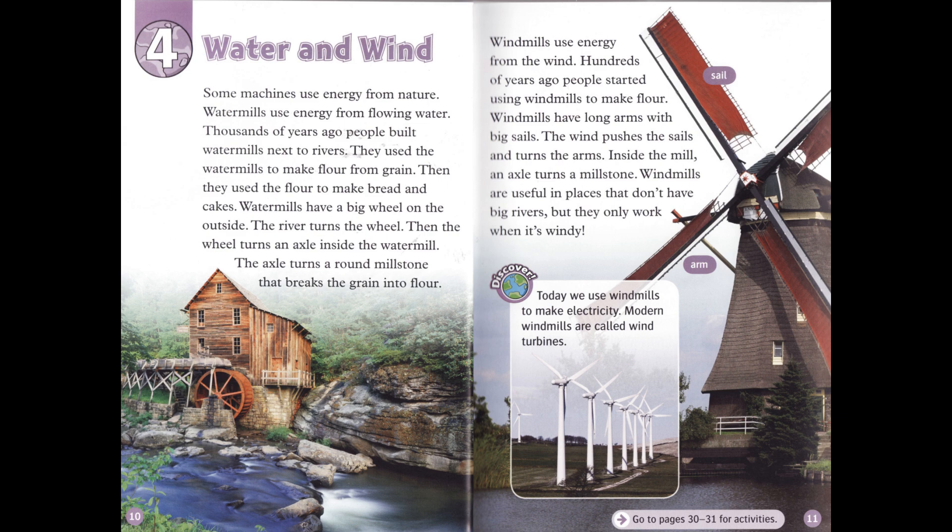Chapter 4: Water and Wind. Some machines use energy from nature. Water mills use energy from flowing water. Thousands of years ago, people built water mills next to rivers. They used the water mills to make flour from grain, then used the flour to make bread and cakes. Water mills have a big wheel on the outside. The river turns the wheel, then the wheel turns an axle inside the water mill. The axle turns a round millstone that breaks the grain into flour.